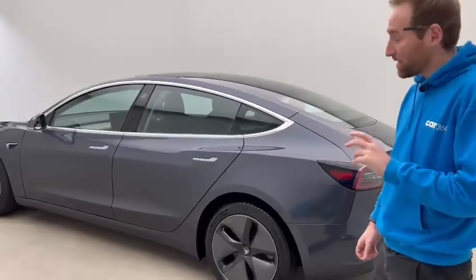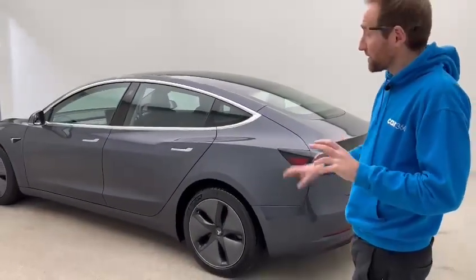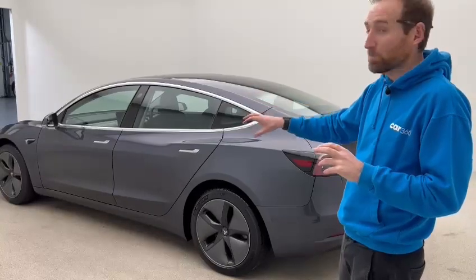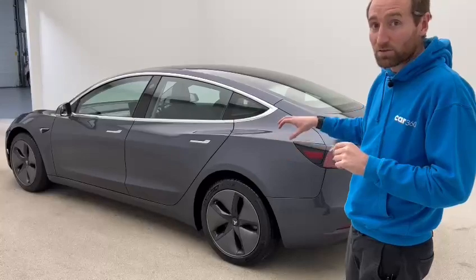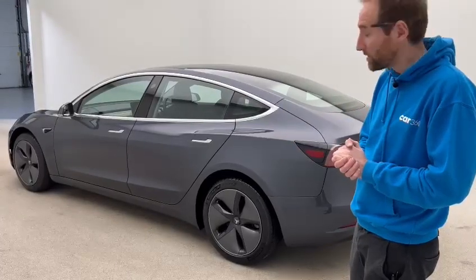Also important on one of these cars: matching tyres all round. This car is shod in Michelin Pilot Sports all round — the fronts have loads of tread left, and the rears are brand new, as we replace the rears as part of the preparation process.